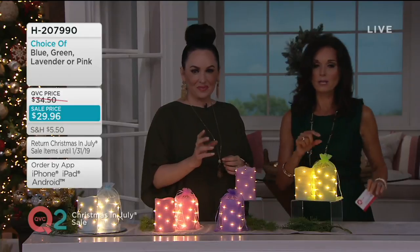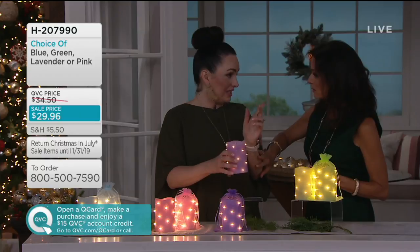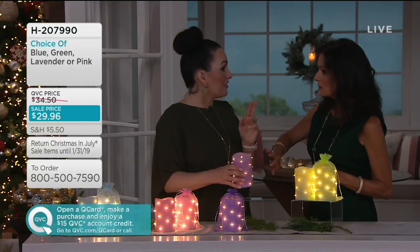Another feature — tell me about batteries. These take 3C batteries, and you get up to six months of runtime on those. That's the beauty of the 3C: you're only changing these twice a year, if that.